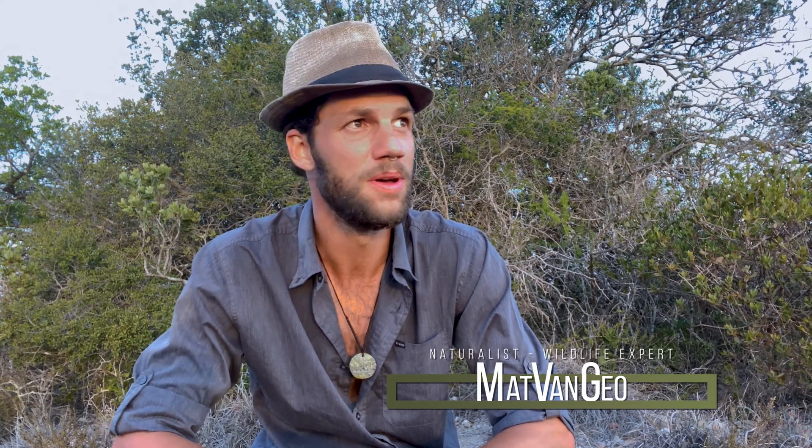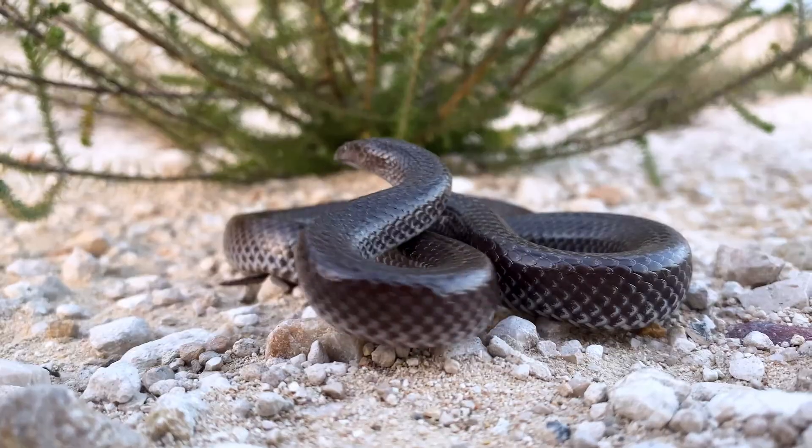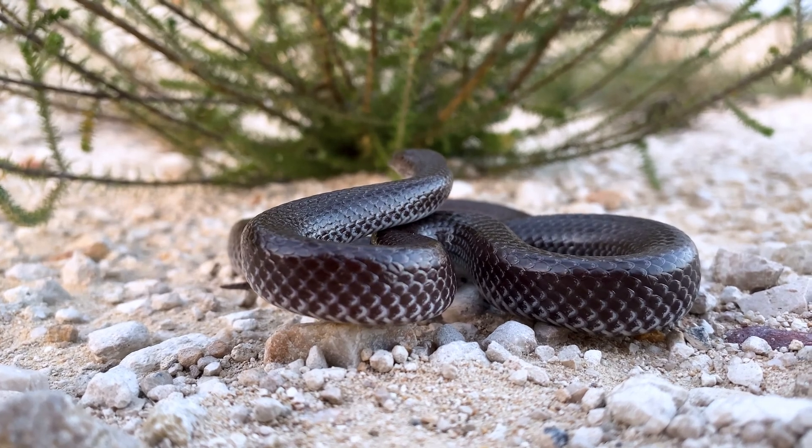Hi guys and welcome to my channel. Today we're in the Eastern Cape just north of Port Elizabeth alongside Addo National Park and I've got a very cool species of snake. This is the first time I've ever seen this species myself. They're quite a common species found throughout Africa, from East Africa down into South Africa and Central Africa. This is the Cape or common wolf snake.